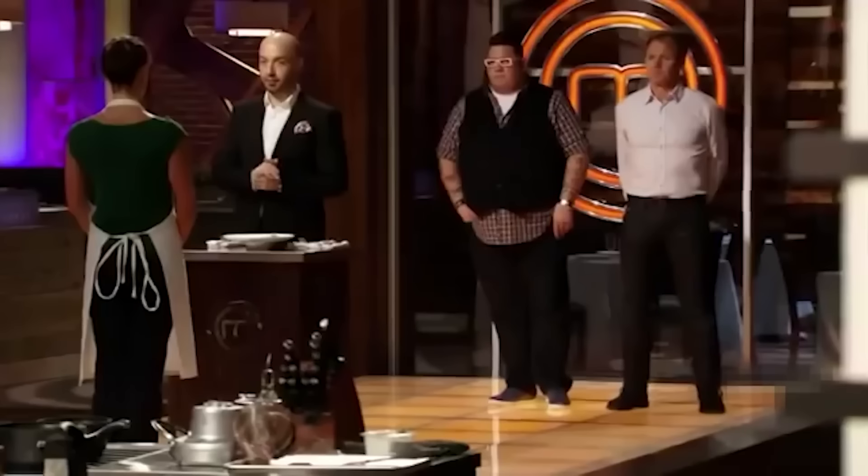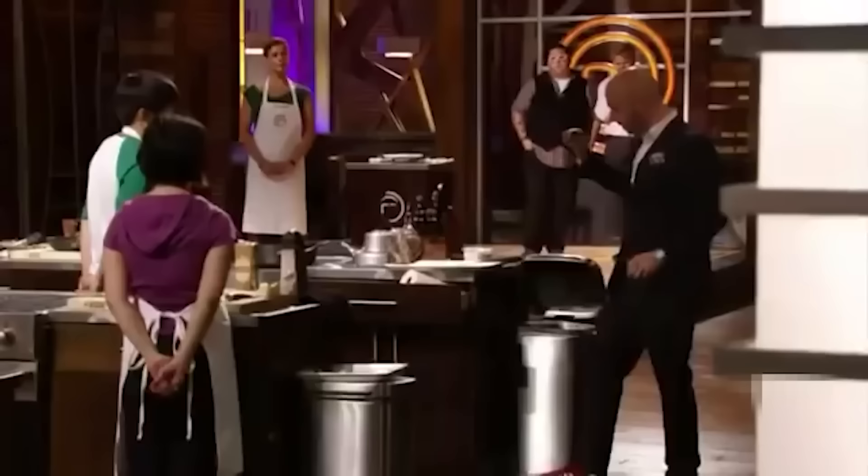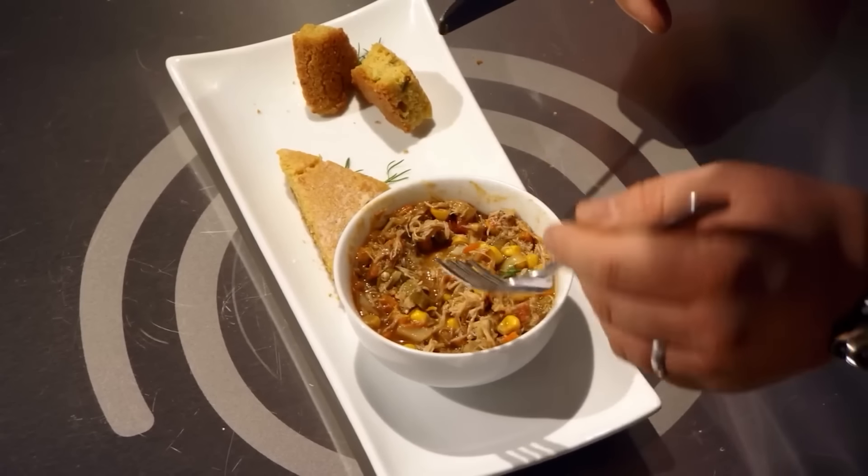Helene had crafted little baskets from burdock root to hold her scallops. But those dainty little baskets weren't going to save her from the undercooked risotto and raw scallop she had put into them. Taking the critique a step further, Joe didn't hold back — he grabbed some of Helene's food and tossed it into the trash. In all seriousness, Helene was showing her serious lack of chops from day one, and this was far from the only time she served such a ridiculous dish.